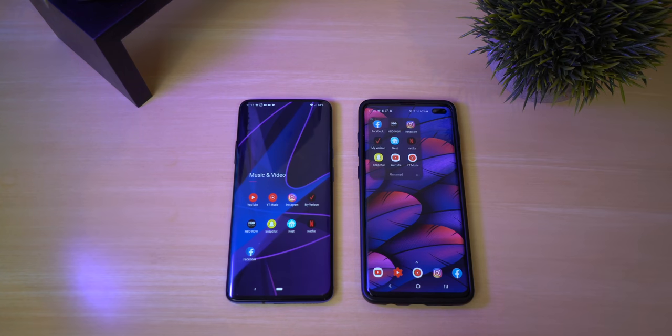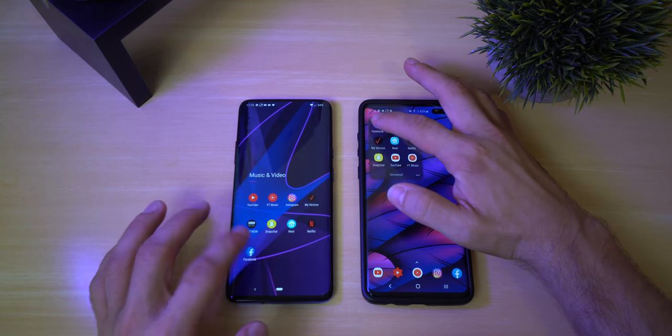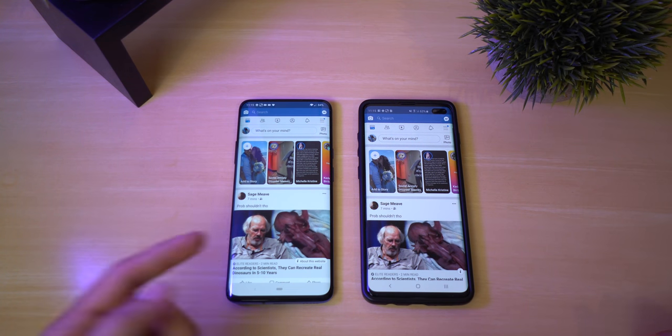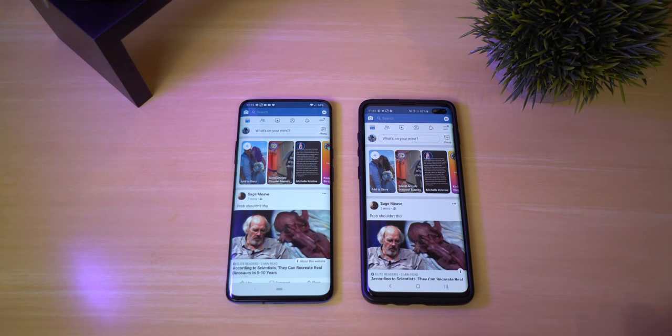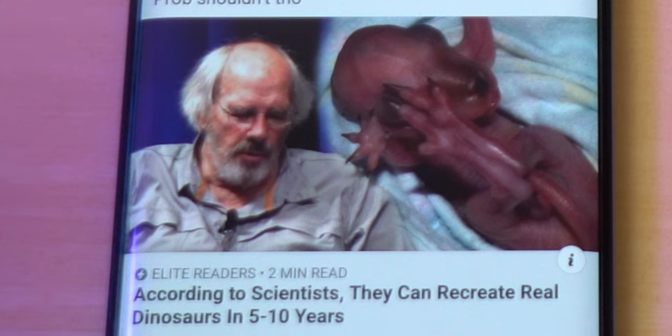Now let's do some of the more basic activities that pretty much everyone opens up at least a few thousand times a day. We're going to start out with Facebook. That was pretty much a tie — maybe the OnePlus opened up the animation slightly faster.